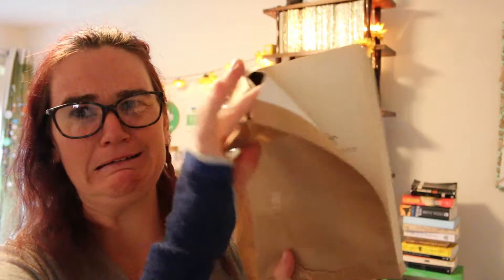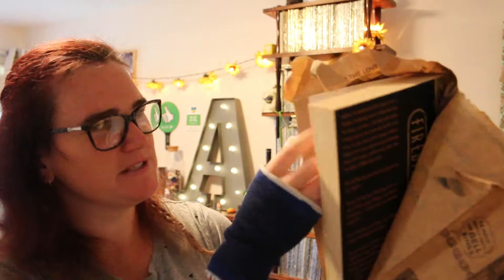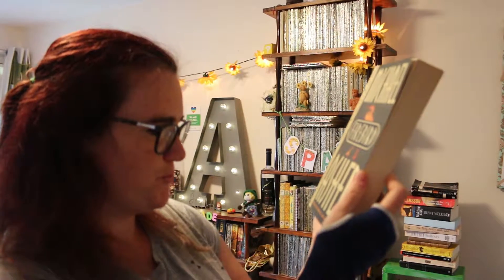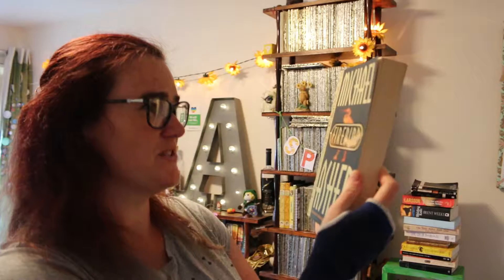The book is — Firebird by Michael Asher. 'Mysteries of the past, contemporary deaths, a dramatic, highly atmospheric thriller.' This is so cool, this is such an exciting thing. So it's like Egyptology and mystery — that's kind of cool.